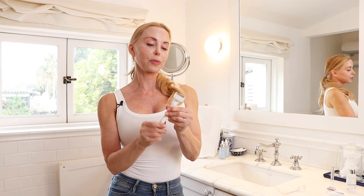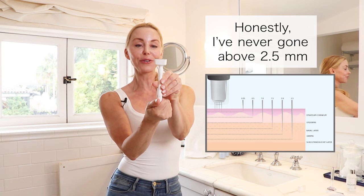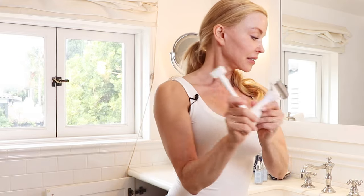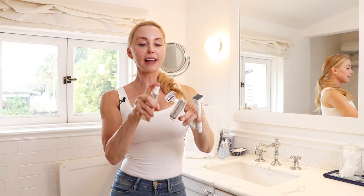I got this adjustable one on Amazon. You can roll it up — it goes up to three millimeters, dialing all the way down to zero. With all of these tools, it's super important to disinfect them. I always run them under really hot water, and then I have a spray bottle of alcohol — before and after use I spray them very well and let them air dry. But they have come up with much better and safer ways to microneedle, and that's what I wanted to talk to you about today.